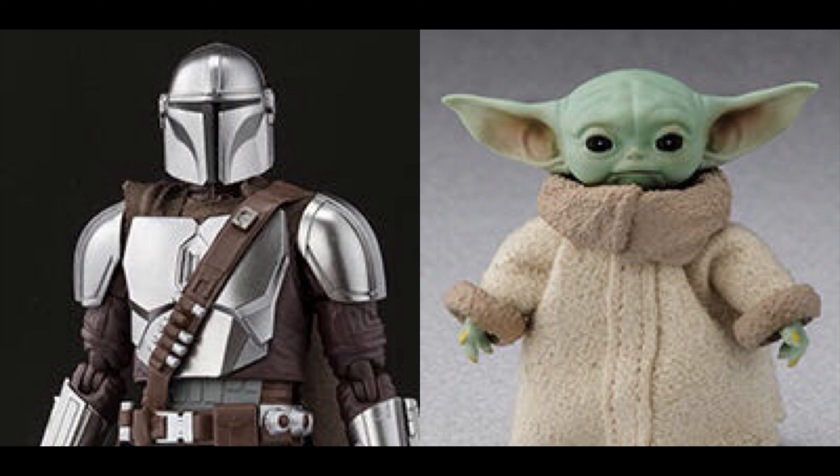I do have a problem with it though — Baby Yoda is probably a one to two inch figure, and it should have just come with the Mandalorian itself instead of being a separate figure. They are both supposed to be out by September 2020, so we'll have to wait and see. Once we get more information on pricing and other pictures, I'll definitely make an update video.